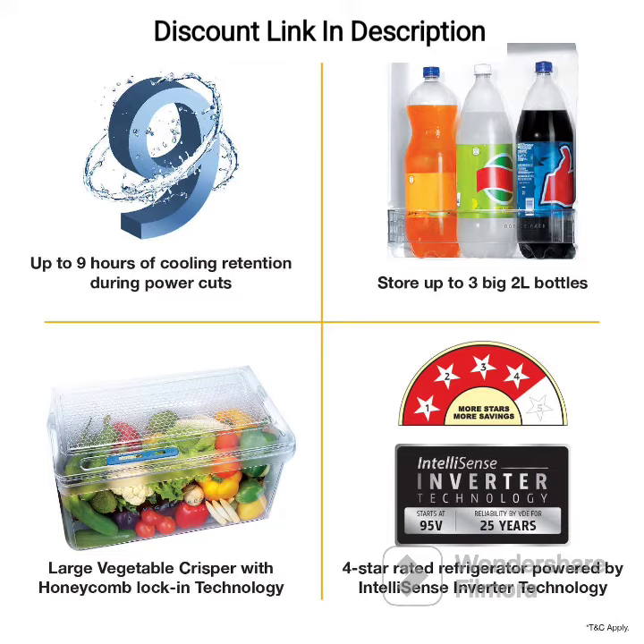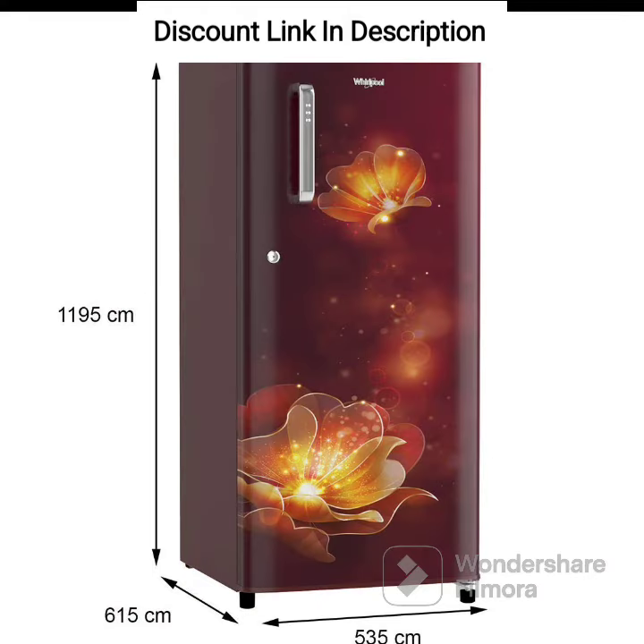Wine Radiance Color. The refrigerator comes in a wine radiance color, which gives it an elegant and stylish look, making it a good addition to your kitchen decor.